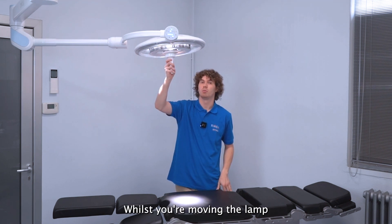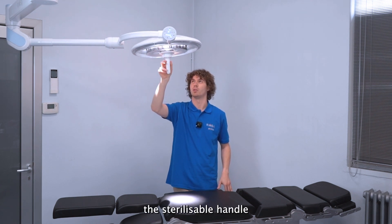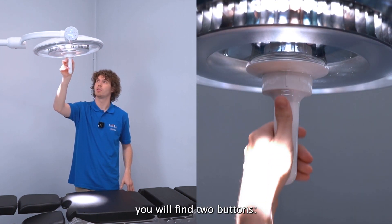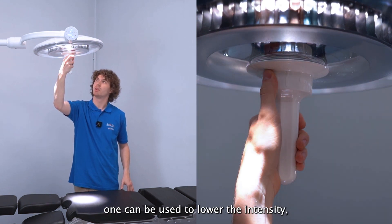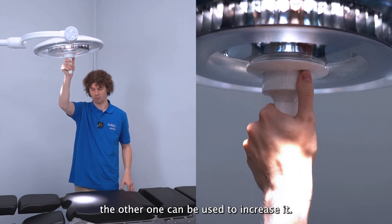While moving the lamp you can also use the sterilizable handle to change the light intensity. On the handle you will find two buttons: one to lower the intensity and the other to increase it.